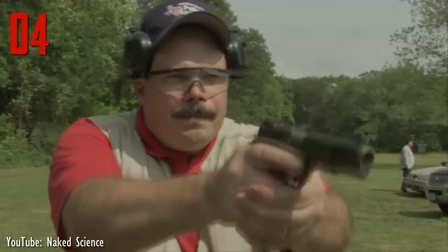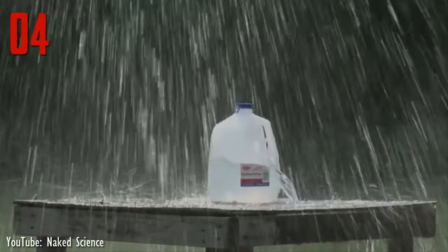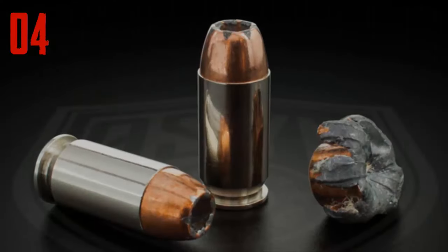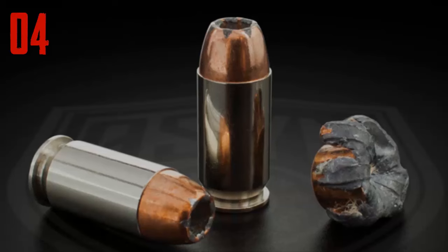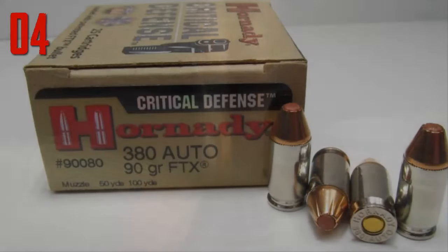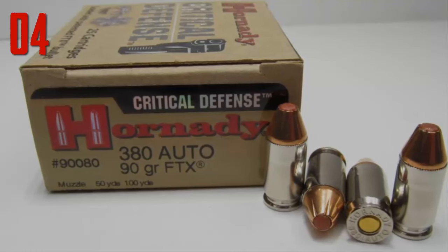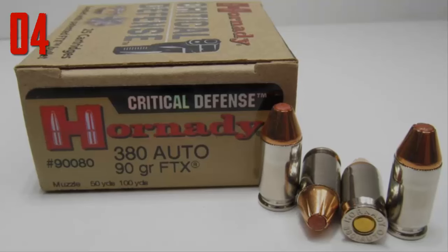In addition to expansion, some hollow points are also designed to fragment, causing multiple wound channels and even greater physical harm. Jacketed hollow points are considerably more lethal than regular bullet ammunition. While hollow points have never caught on with regular military forces, they are quite common in the self-defense market. Some hollow point rounds, such as Hornady Critical Defense ammunition, have a polymer dot in the center of the opening to aggressively drive bullet expansion.